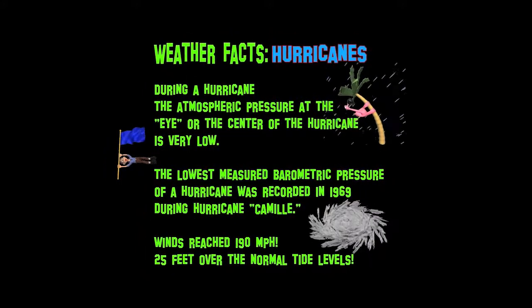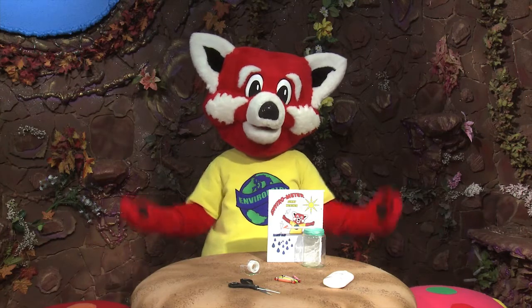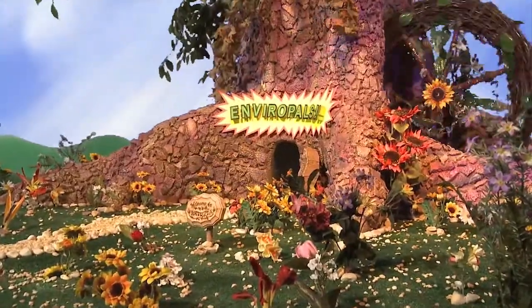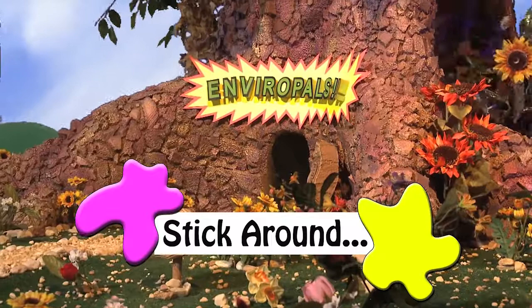Okay, let's get back to our EnviroMeter project. Now you can become your own weather forecaster. It's that easy. Want to learn more? Have mom, dad, or your teacher stick around, and I'll show them where they can get directions and activity sheets.